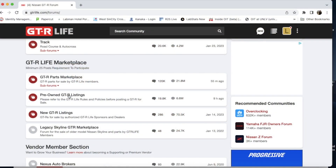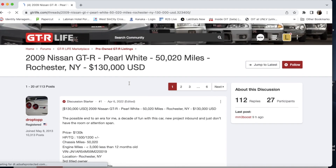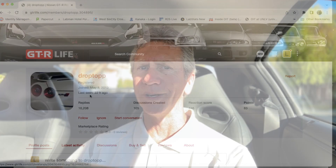The last thing you should do is look at the GTR Life classifieds page. A lot of owners use the GTR Life forum quite a bit and put their GTRs for sale there. It's super helpful to get a history of the owner as well as the history of the car. I hope that by reviewing these used car websites and providing these suggestions I can make your GTR search just a little bit easier.